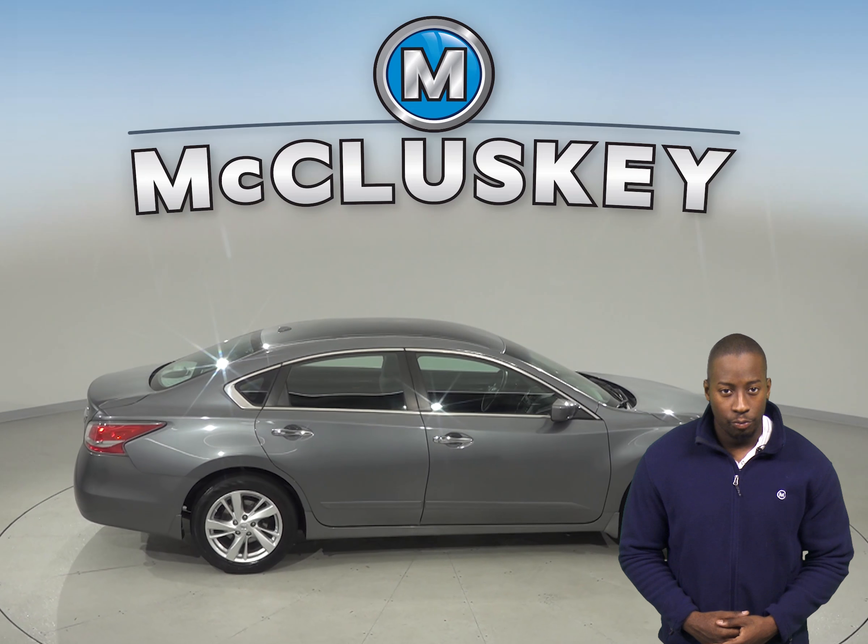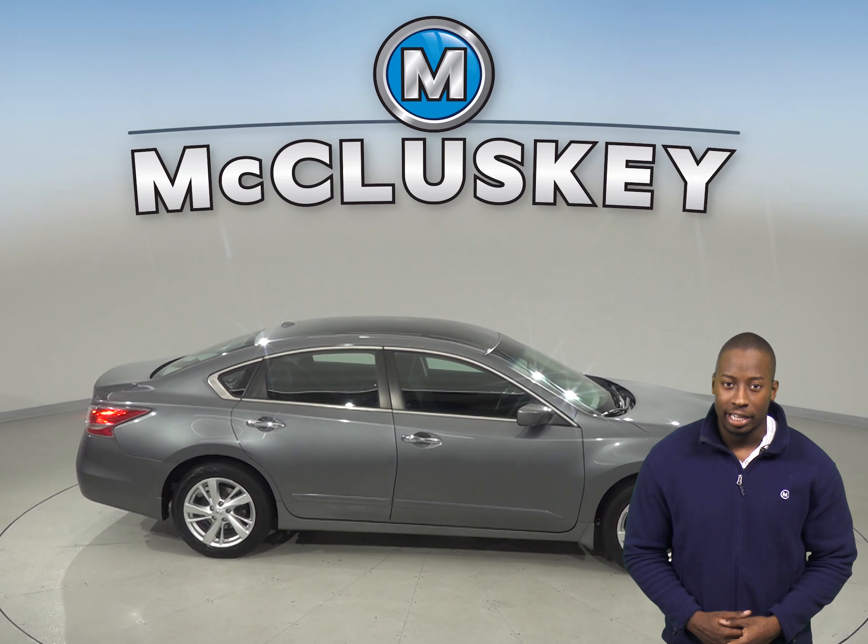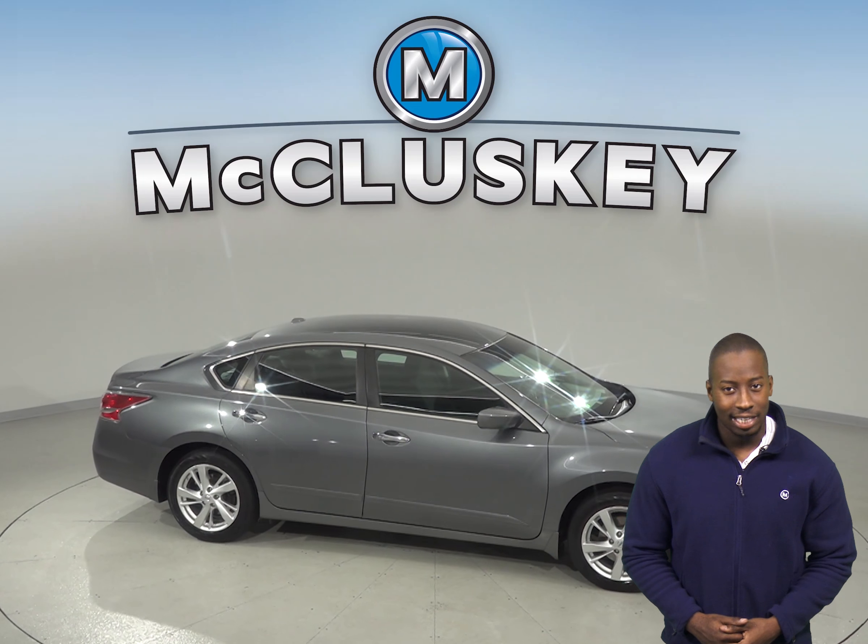If you purchase it, we will cover it with our free lifetime mechanical warranty for as many years as you own it.